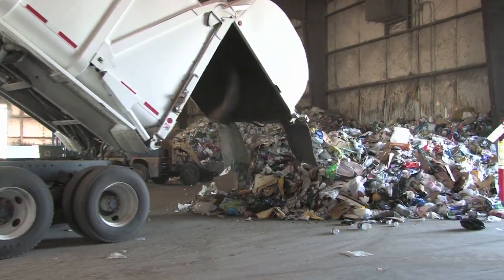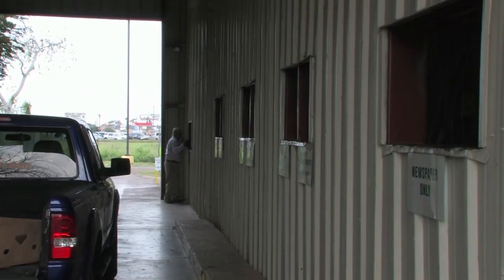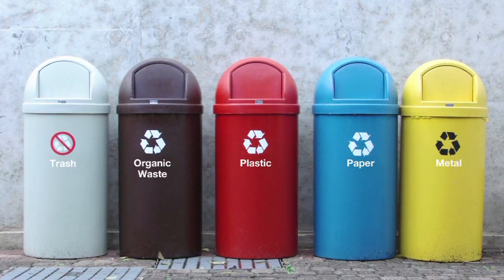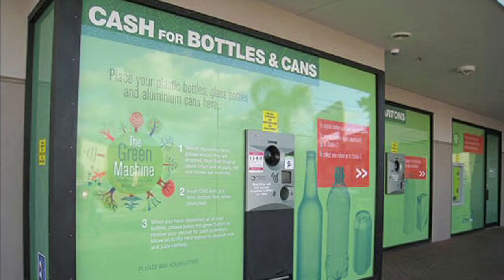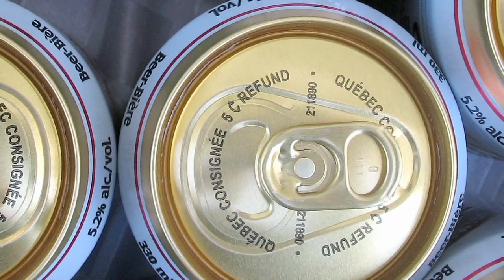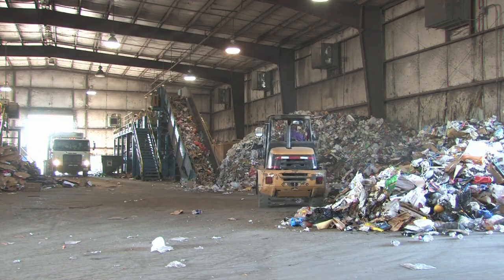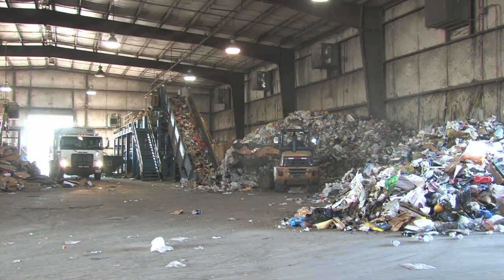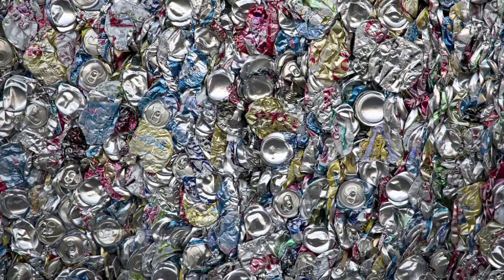The first step to recycling is collection and processing. Although the process varies from community to community, there are four primary methods: curbside, drop-off centers, buy-back centers, and deposit refund programs. Regardless of the method each community uses to collect recyclables, most are sent to a recycling center to be sorted and prepared into marketable items for manufacturing.